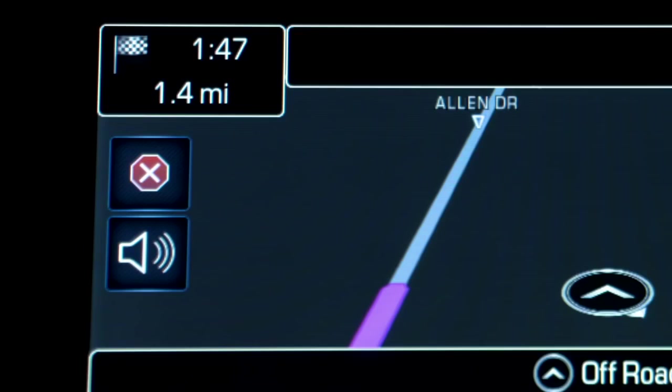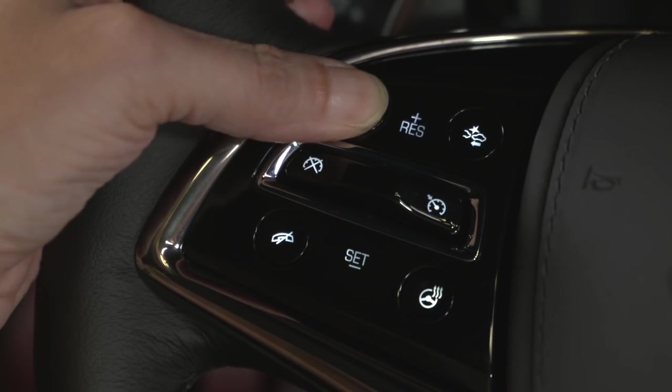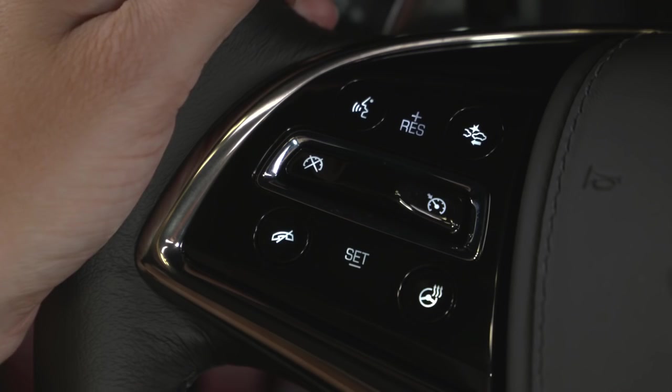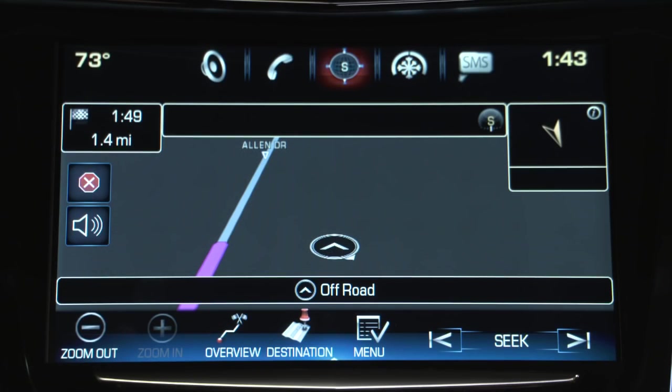Tap the cancel icon to quickly cancel a route, or press push to talk on the steering wheel, wait for the prompt and the beep, and say cancel route. Command please. Cancel route. Are you sure you want to cancel your route? Yes.